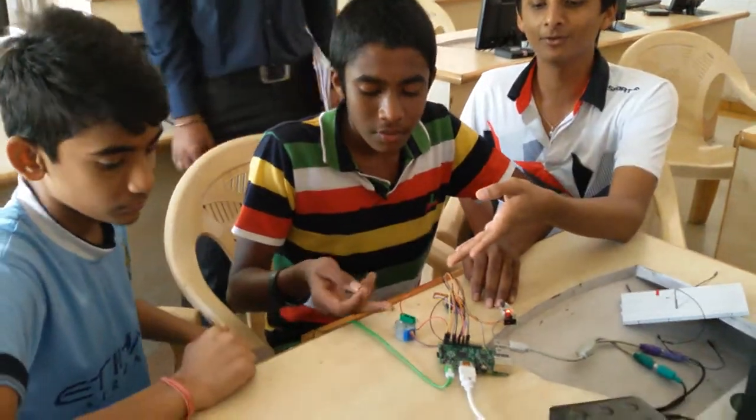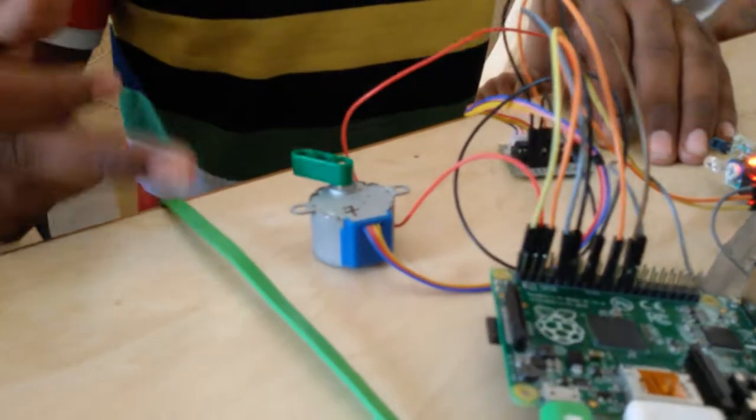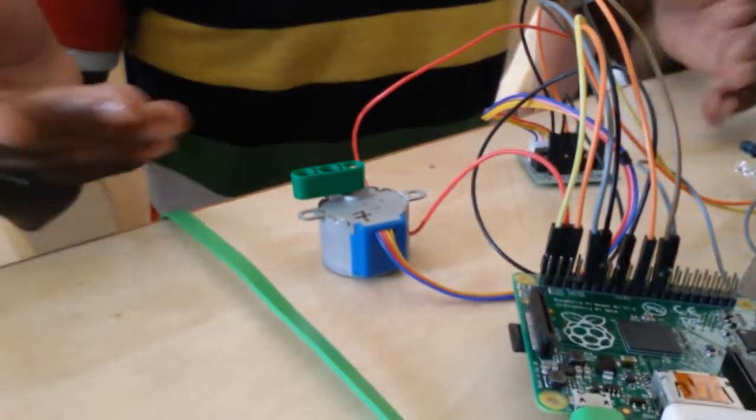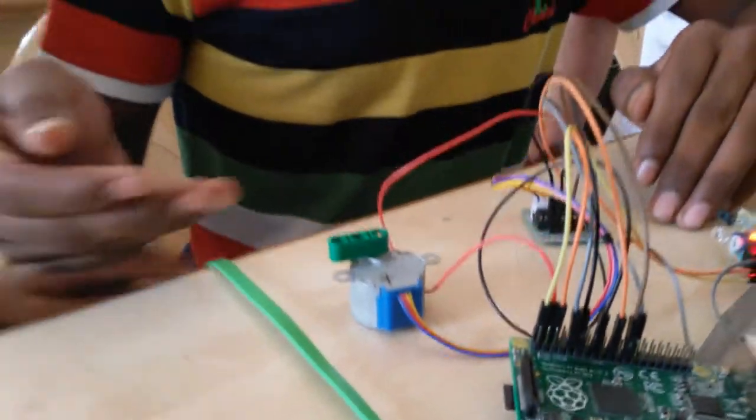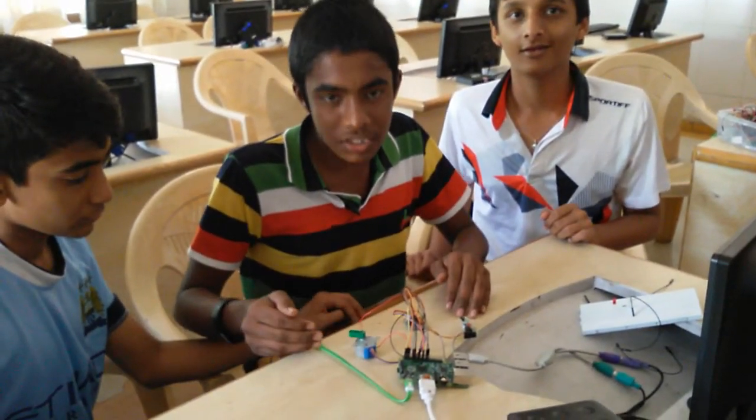You can see the stepper motor working. It is working in a clockwise direction — anti-clockwise direction. From this project we have done the automatic door closing and opening system.